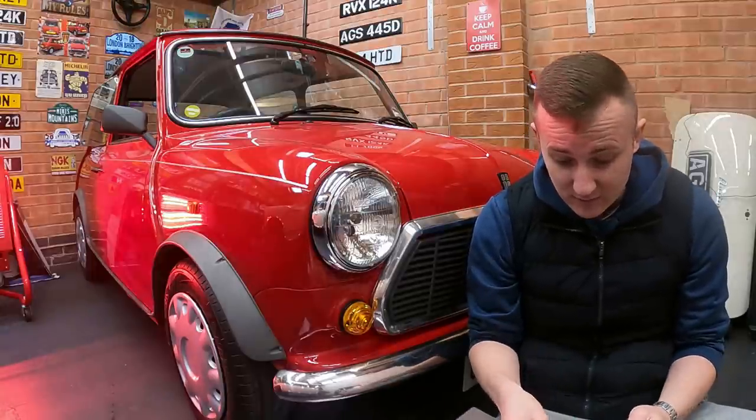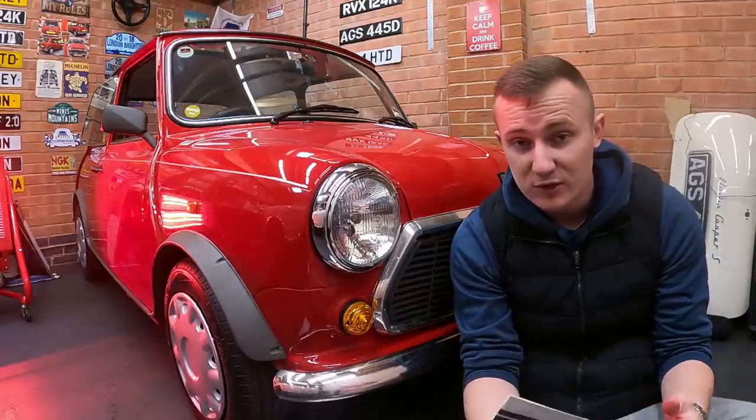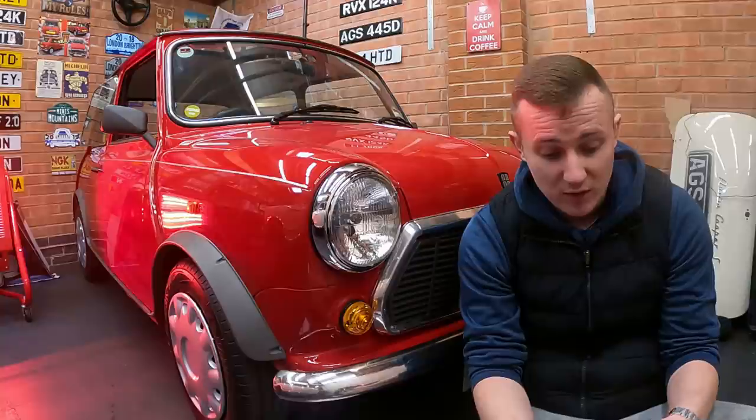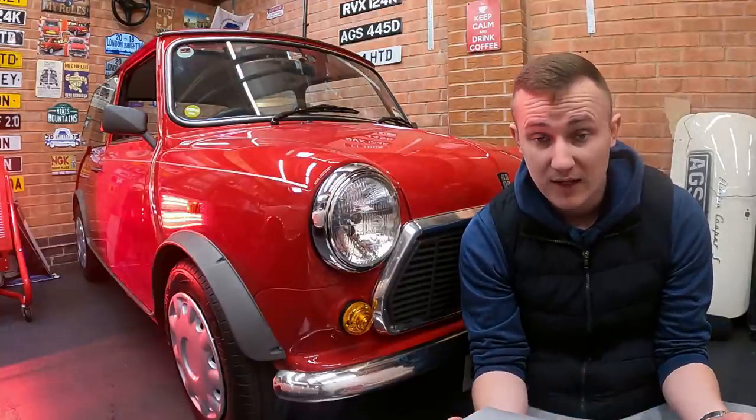Honestly, I've never seen a Mini with this original. And when I'm saying original, I mean like never been messed with. I've seen original Minis that have been restored, but they're only original ones like factory original — and this car is factory original.